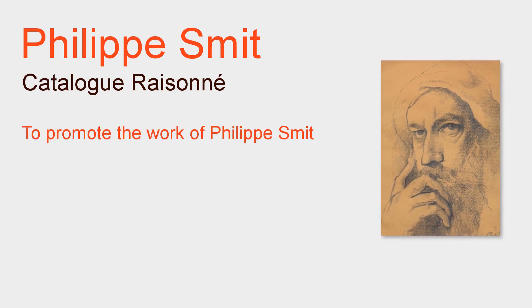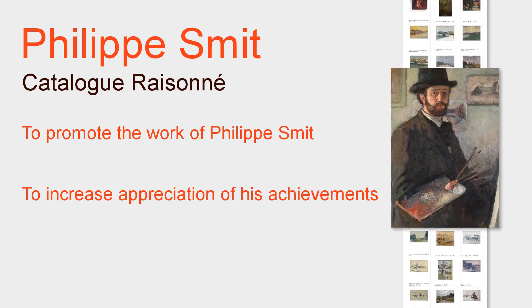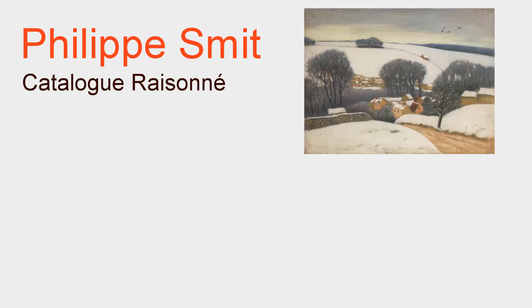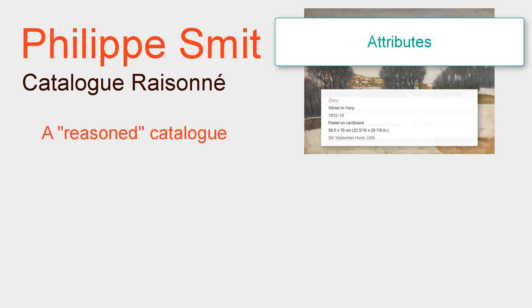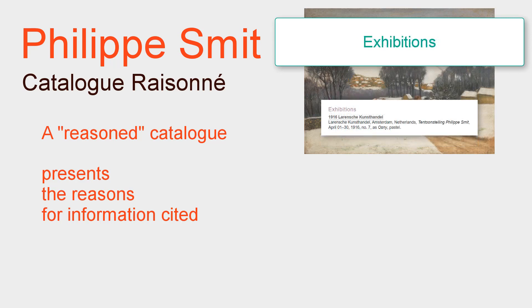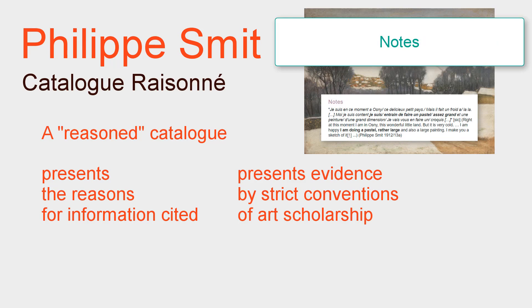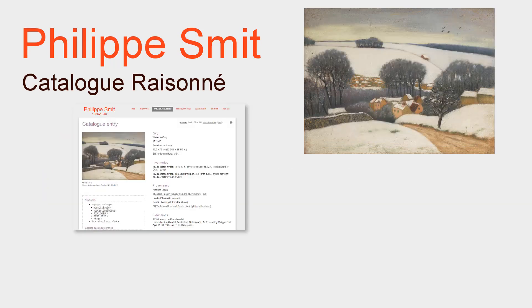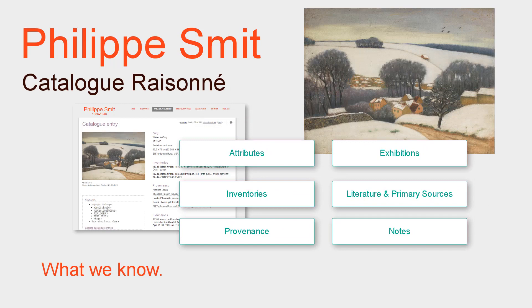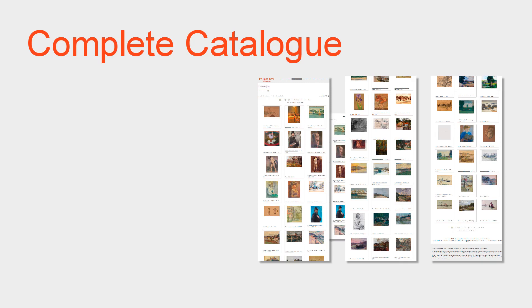Among the catalogue's objectives are to promote the artist's work and to increase appreciation of his achievements. A catalogue raisonné is, of course, a reasoned catalogue. It presents the reasons for associating information with specific works of art. It presents the evidence according to the strict conventions of art scholarship — not only what we know, but also how we know it. A catalogue raisonné strives to be a complete catalogue, finding and documenting all of the artist's work.